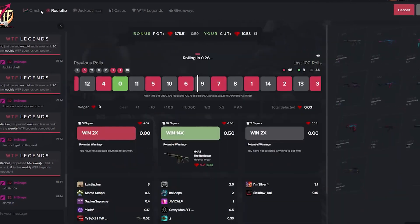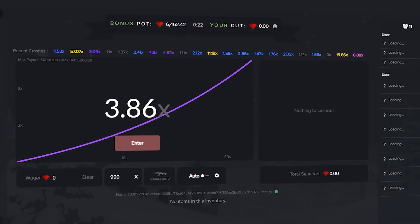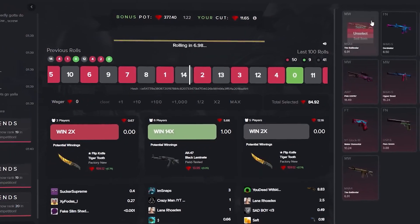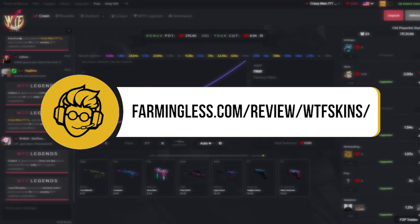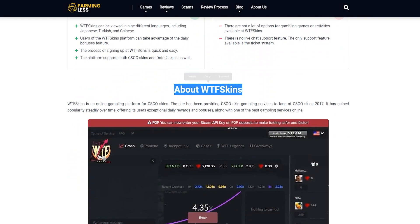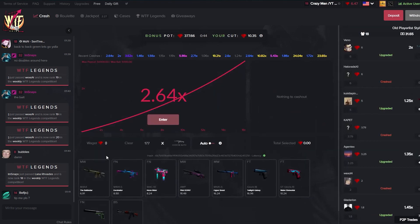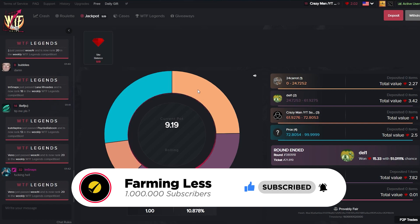It's important to note that features and offerings of online platforms may change over time, so it's always recommended to visit the official WTF Skins website for the most up-to-date information. If you want to know more, check the link in the description box below for a detailed discussion on farminglist.com. Thanks for watching — if you enjoyed it, don't forget to like and subscribe. Keep gaming and stay awesome!